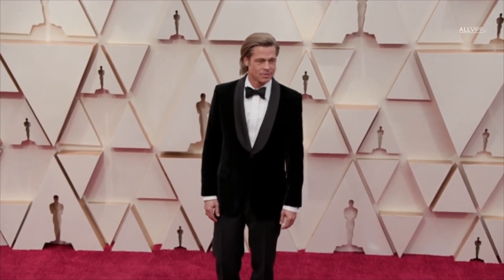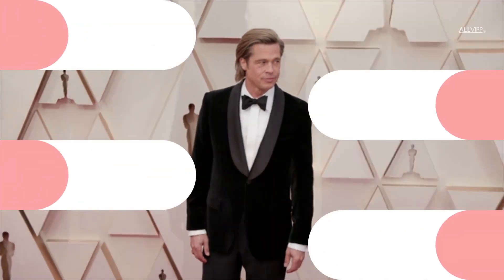We can't wait to see what other iconic looks Brad Pitt delights us with in the future.